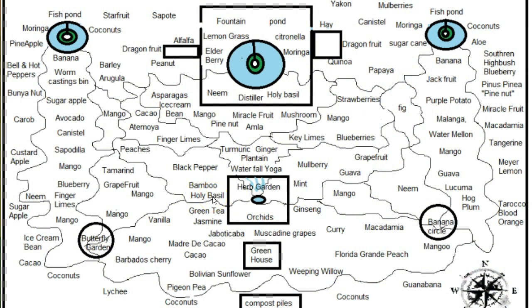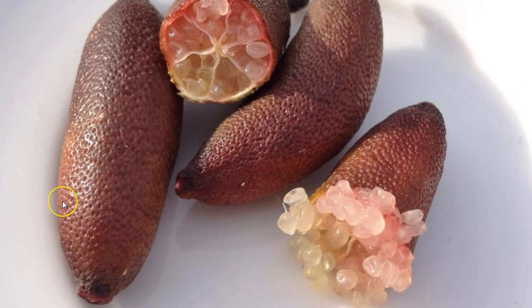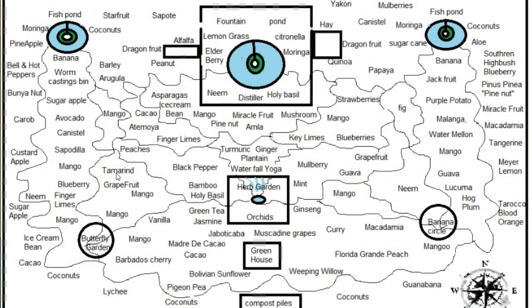Holy basil is really good for removing fluoride from water. Grapefruit — you can make cleaning products with it, it tastes good, and it's a really good rootstock. Finger limes originally come from Australia, look really good on a plate, and are really tasty. Tamarindo is also good for removing fluoride from water, has a lot of health benefits, lots of vitamin C, and is good for sore throats.